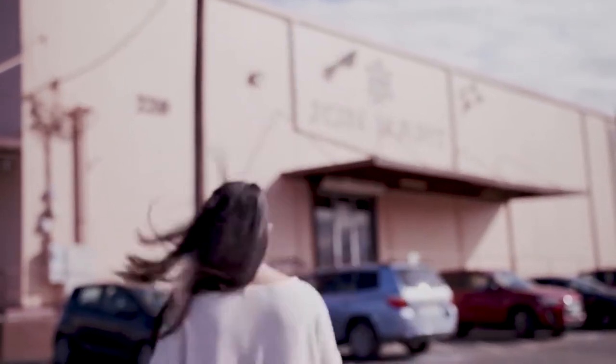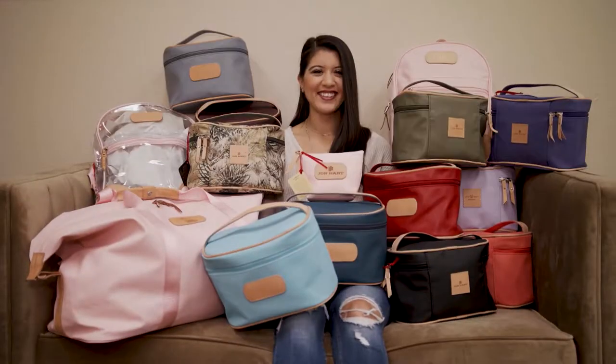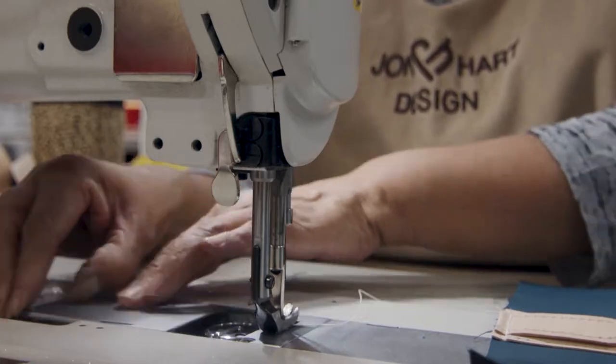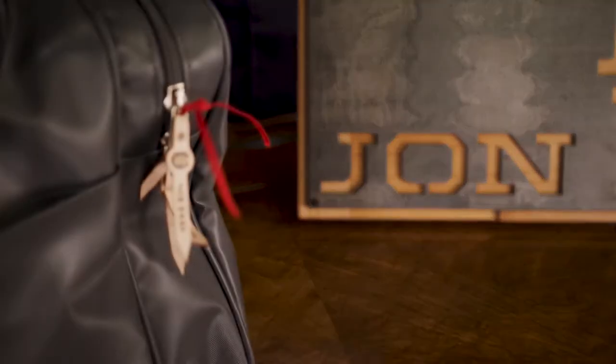We are in San Antonio right in front of John Hart Design Factory, and just inside are some of the most beautiful bags in the whole entire country. With half a century of experience, I think it's safe to say that these folks definitely know what they're doing. Let's go meet them. From the luggage to the handbags to everything in between, John Hart Design has been creating one-of-a-kind handcrafted products for over 45 years.